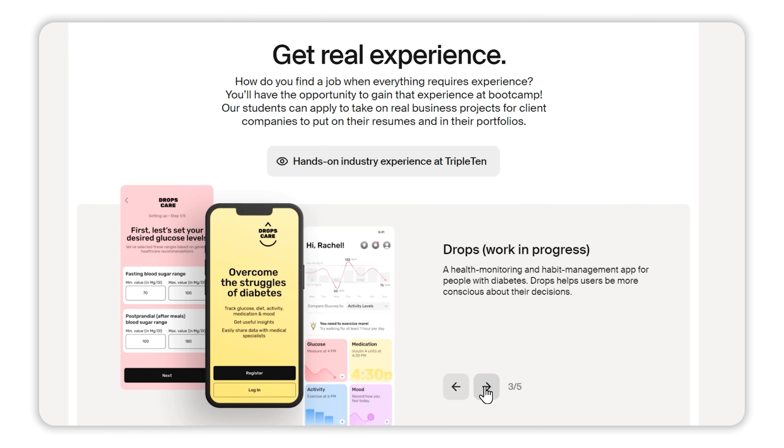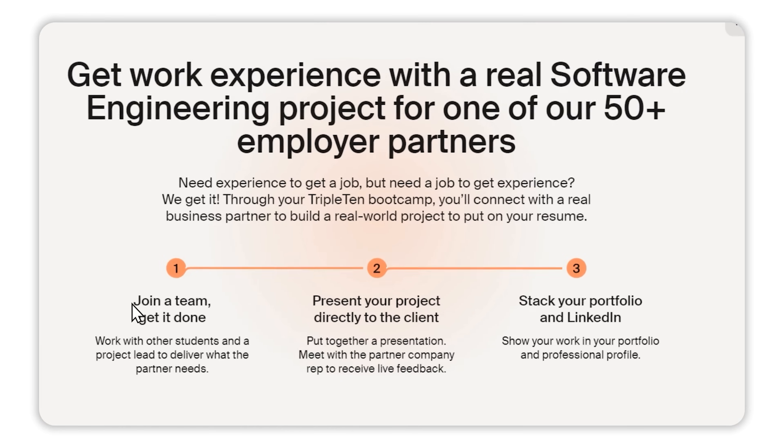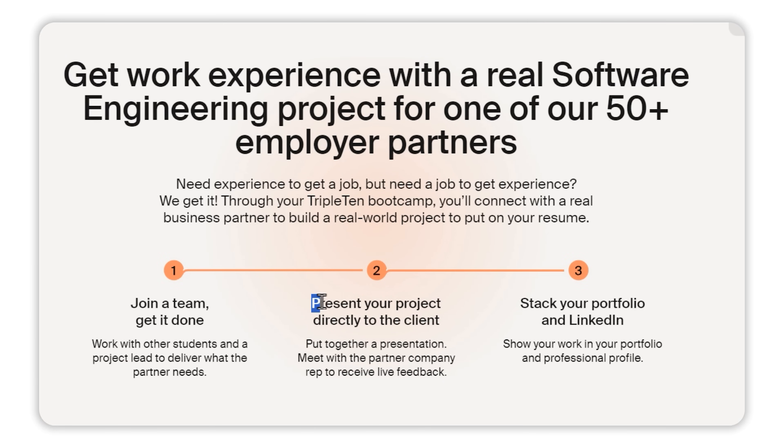You can build your own website to host your portfolio or use sites like GitHub Pages. Either way, make sure it's polished and easy to navigate. At Triple10, by the time you finish the bootcamp, you'll have a solid portfolio ready to go. Their career coaches will help you walk through the process of building a portfolio before you start interviewing. It will include real projects, code you've written, and testimonials that show off your skills and professionalism — all set to impress future employers.